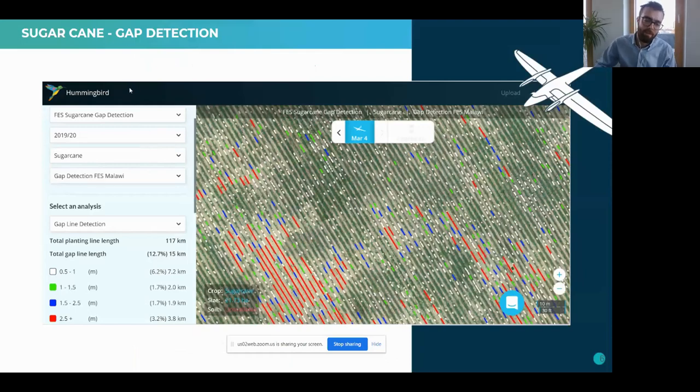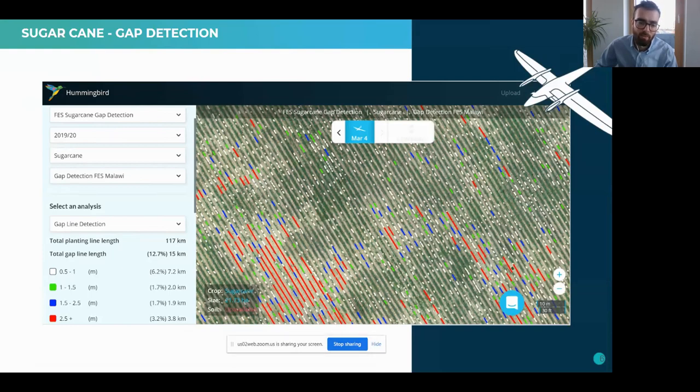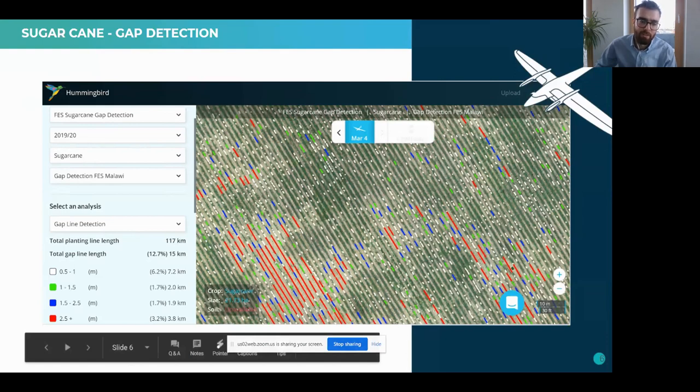This is our flagship sugarcane product — we call it gap detection. It uses a machine learning algorithm that works on drone data. A farmer or data collection partner will fly their crop at about two-centimeter resolution on RGB imagery, and our computer algorithm works out where the rows are, then works out where the crop is and maps out where the gaps are. This is done at an early growth stage so the farmer can go back in and replant areas that are underperforming — you can see this area here is predominantly red, so the farmer may go back and drill seeds in there before the surrounding crop gets too developed.